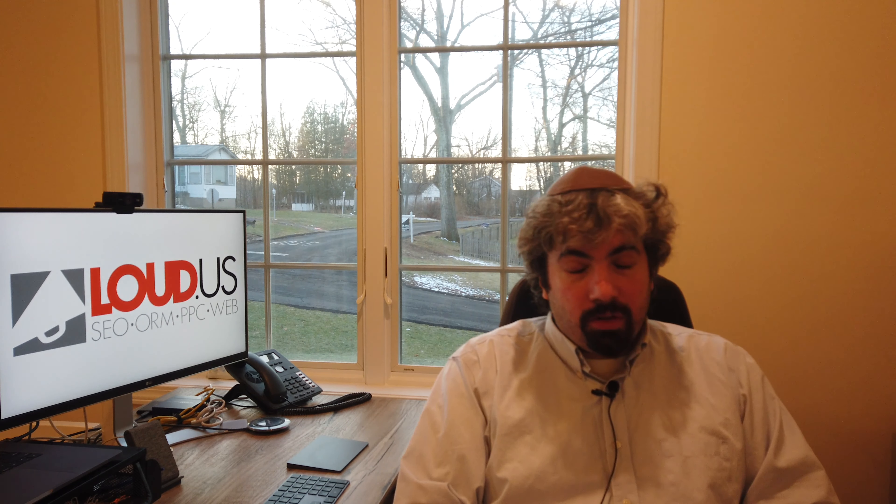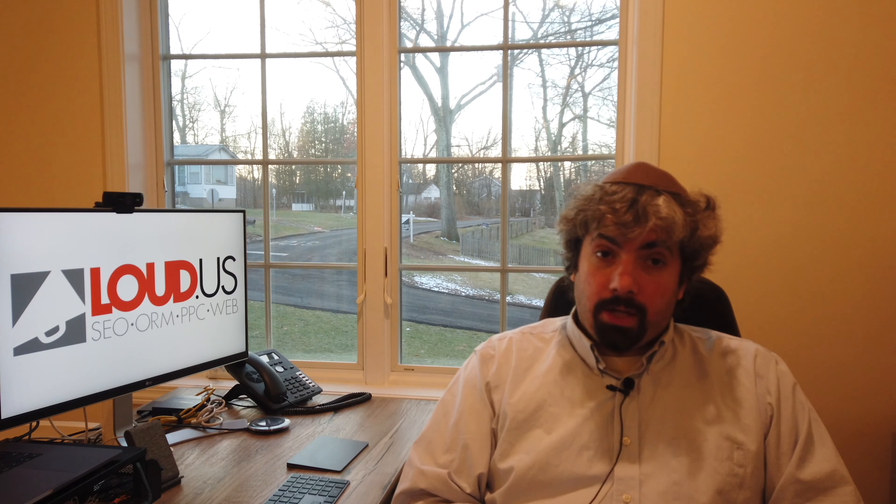We spotted something we rarely see: Google sends a note from your reviewer after you submit a reconsideration request. So if you submit a reconsideration request for a manual action penalty in Google Search Console, sometimes Google will send a note from your reviewer giving you more details. We saw that at the end of the year, and I hope Google does more of that because it really does help webmasters, SEOs, and publishers fix their manual actions.